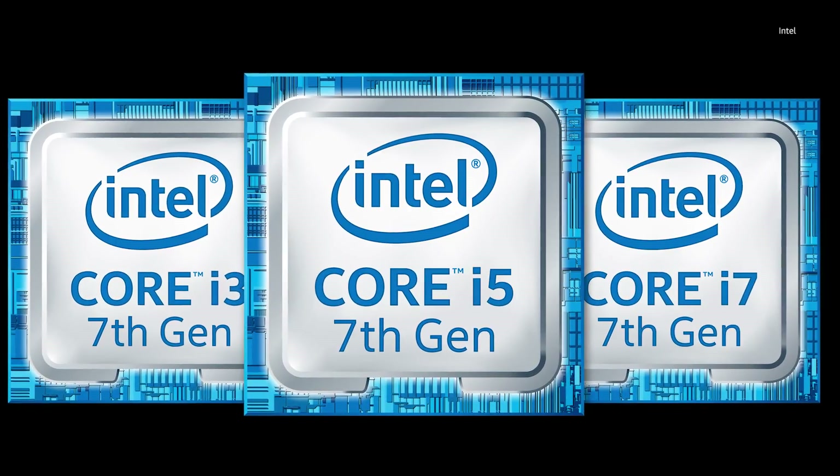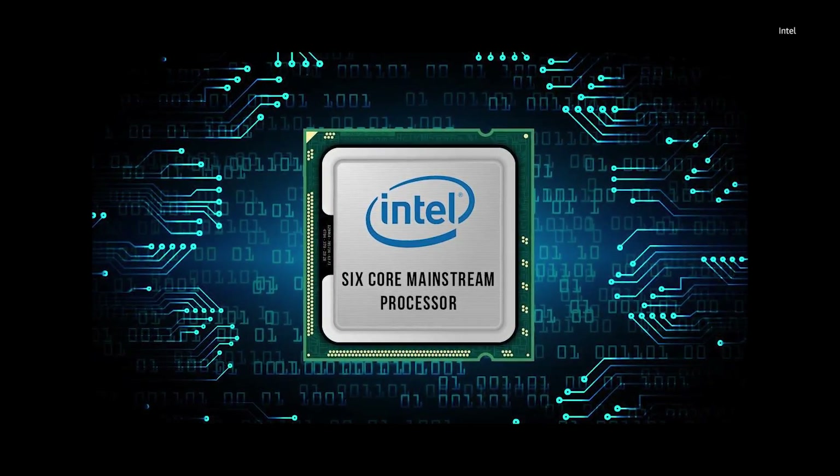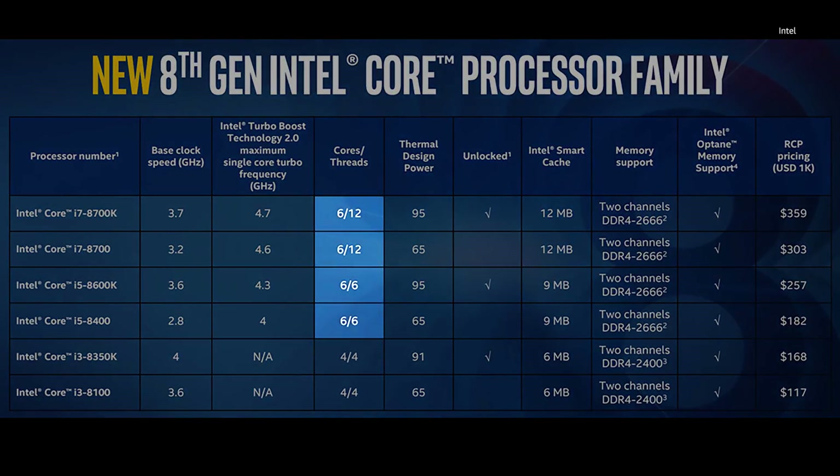Kaby Lake — the optimization step we'd see before a new process node — was only released for desktops this past January. It seems like the only real difference between Coffee Lake and Kaby Lake, which came just before it, is that after years of restricting their mainstream platform to only four cores, the i7 Coffee Lake chips will have six cores and 12 threads. There's a slight improvement in general efficiency as well, but most of the extra speed comes from finally giving us more cores.